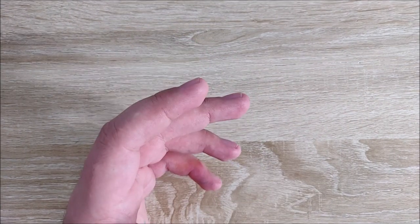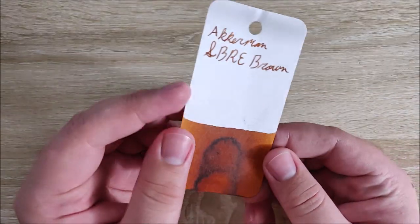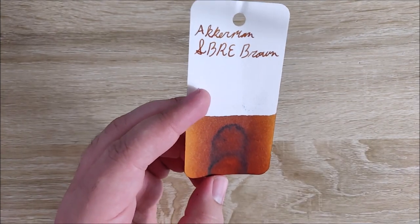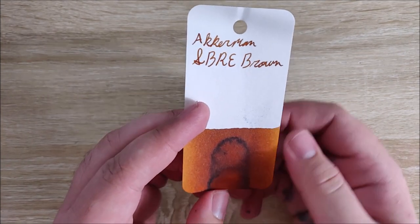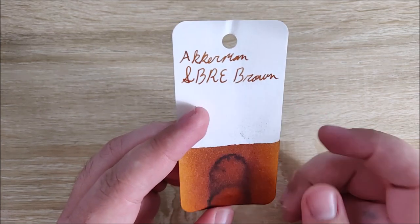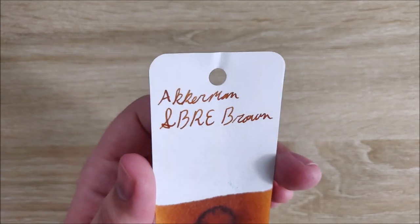At number 5, this is an ink that I wanted for a while and I finally got a chance to get it. This is Ackermann SBRE Brown. If you watch Stephen Brown on YouTube, this is his signature ink from Ackermann — I'm not entirely sure on the pronunciation. I really, really like this ink. It's like a nice, kind of a caramel brown color.